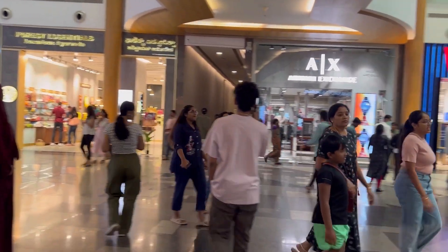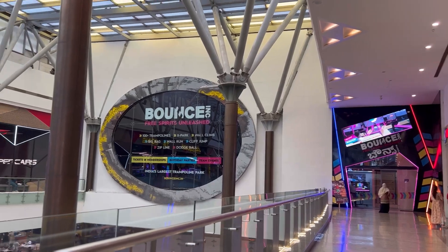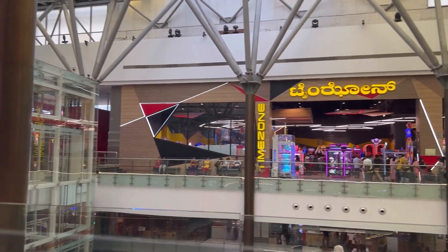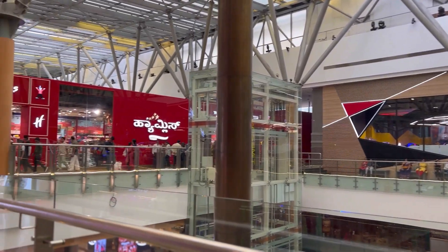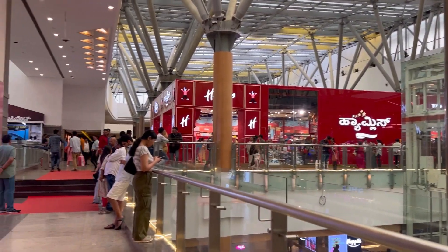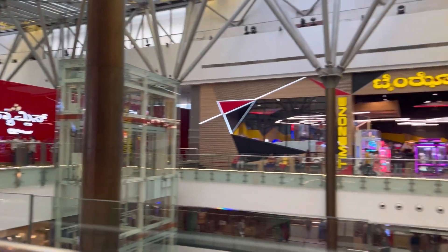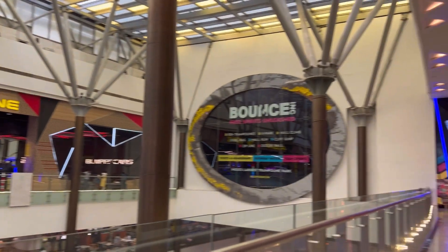This is how the ground floor looks — it has many brands you can visit. We have finally reached the third floor and this is Bounce. You can also see Time Zone, many toy stores, and the new Me brand showroom. This is how the third floor looks — let's get in!